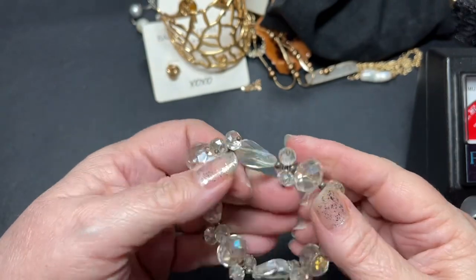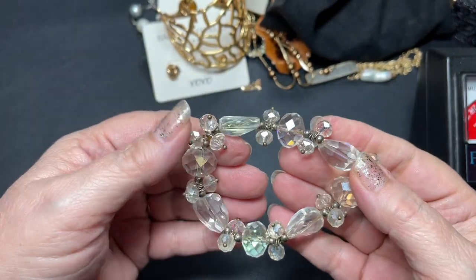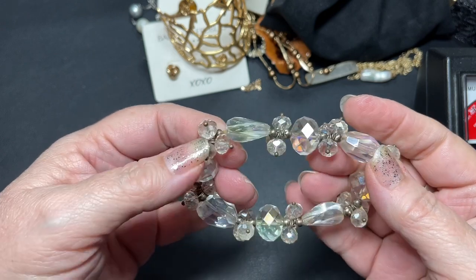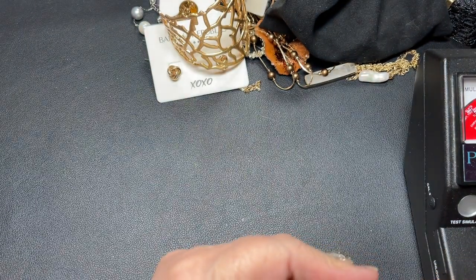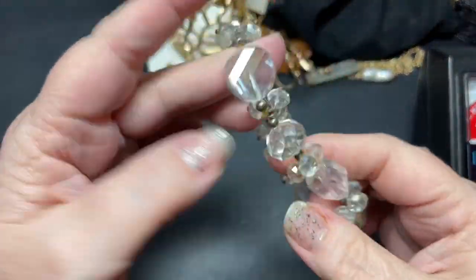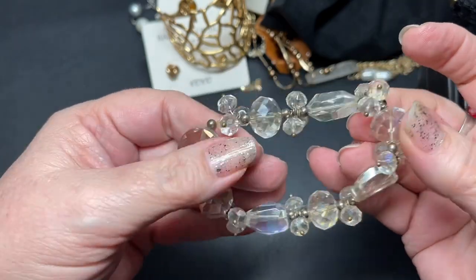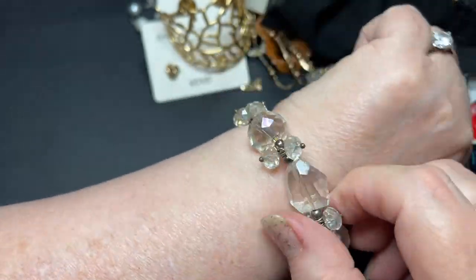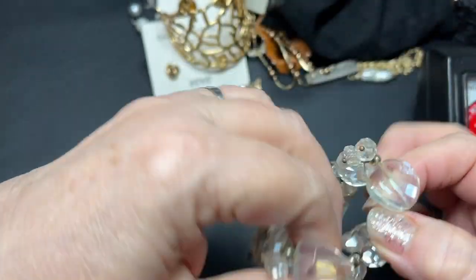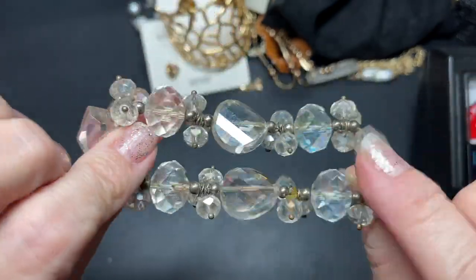Here we have a vintage crystal aurora borealis glass stretch bracelet — just gorgeous with all those beads. It measures about seven and a half inches and fits me, so I'll say let's do eight dollars on this one. Beautiful.